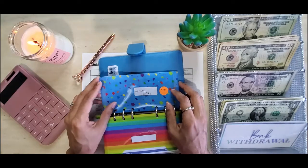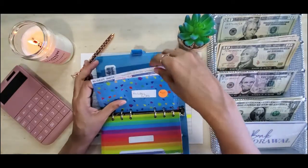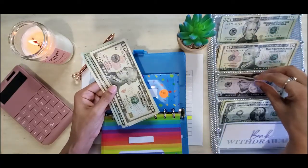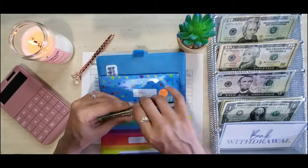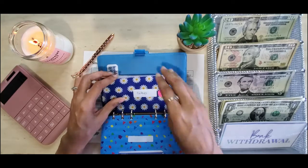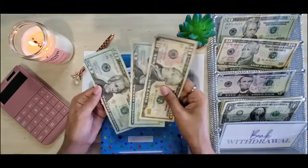Next we have holiday gifts — holiday gifts gets $15. It gets a five and a ten, and it currently has $60 in here, so that should take us to $75. And then we have clothes — clothes gets $10, it's going to get one ten. We currently have $40 in here so this should take us to $50: 10, 20, 40, 50.